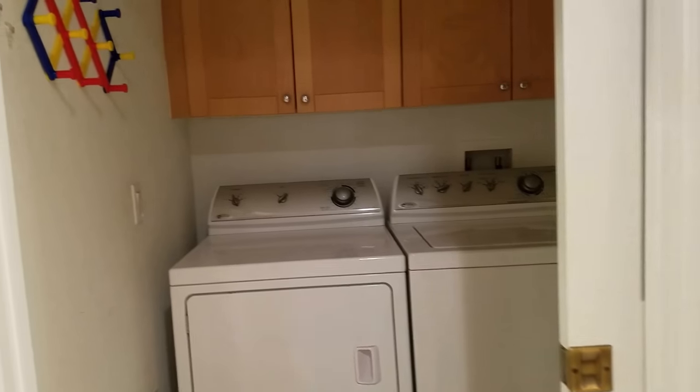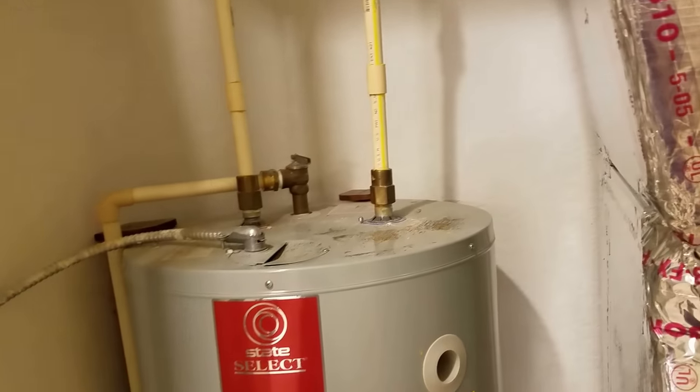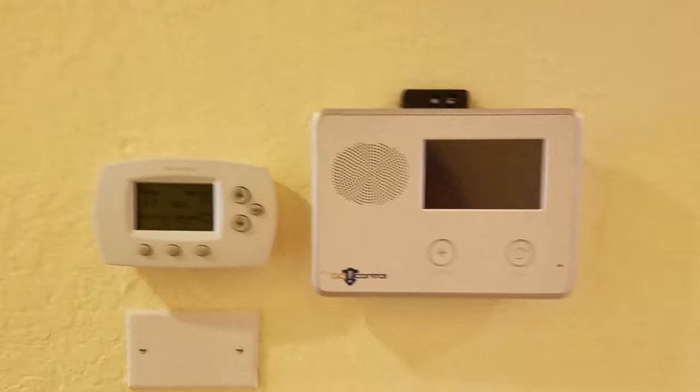The laundry room is spacious. You have your panel right there, and right in here is where your water heater and your air conditioning unit are — all very well maintained. And then this is the door system, security system.